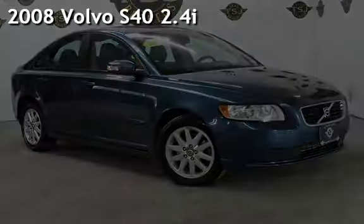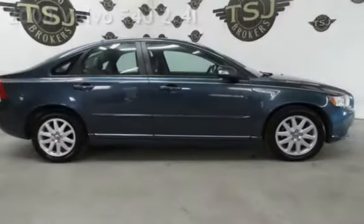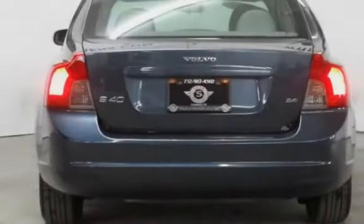Presenting a pre-owned 2008 Volvo S40. This four-door sedan has a five-cylinder, 2.4-liter i5 engine, with front-wheel drive, and an automatic transmission.